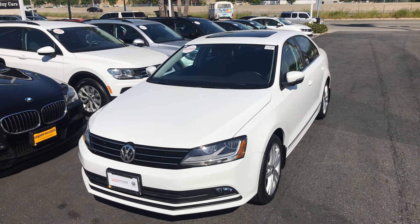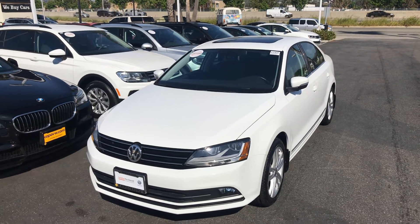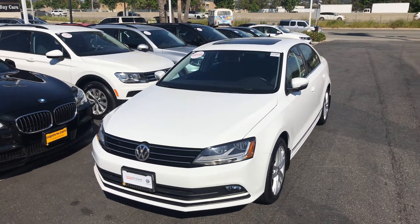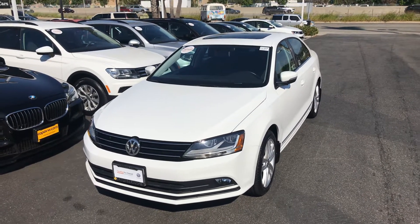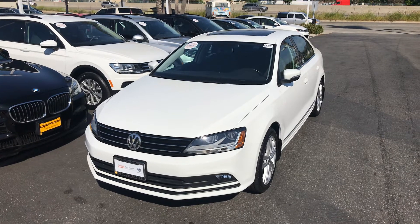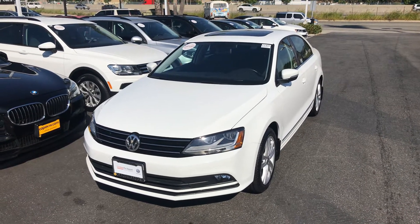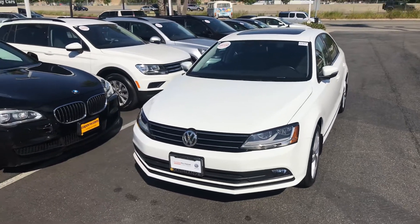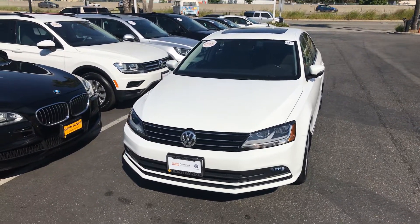I'm here all day today until five. Again, it's Chuck — 949-521-3164. If you want to come down and take a look, Matt, you can also send me your license and insurance to speed up the process when you're here. Again, it's Chuck, 949-521-3164. Thanks, Matt. Look forward to seeing you.